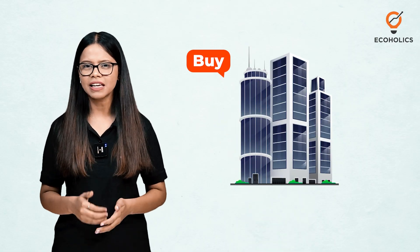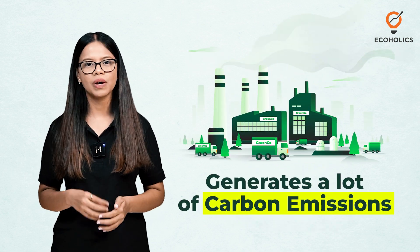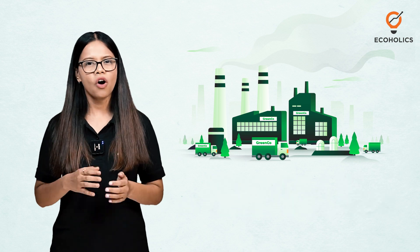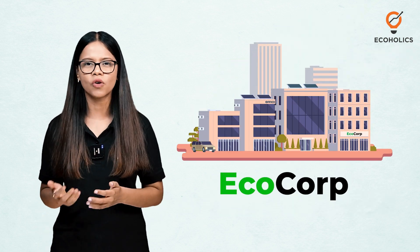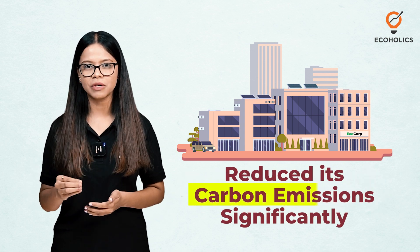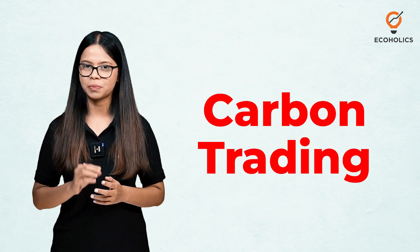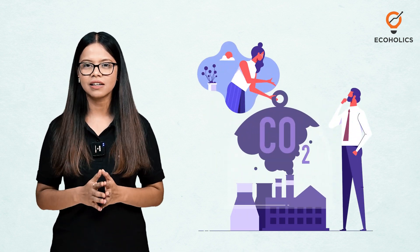Have you ever wondered how companies can actually buy and sell pollution? Imagine there's a company called GreenCo that generates a lot of carbon emissions while producing goods. On the other hand, there's EcoCorp, an environmentally conscious company that has reduced its carbon emissions significantly. This is where carbon trading comes into play — a system designed to tackle carbon emissions.